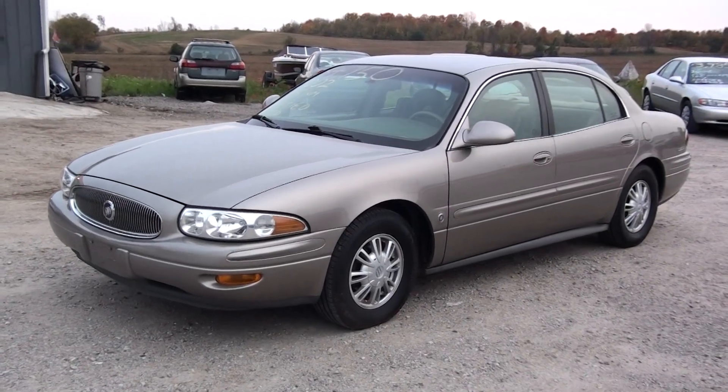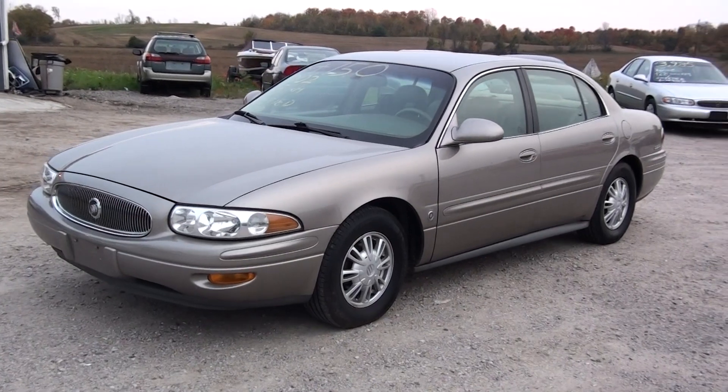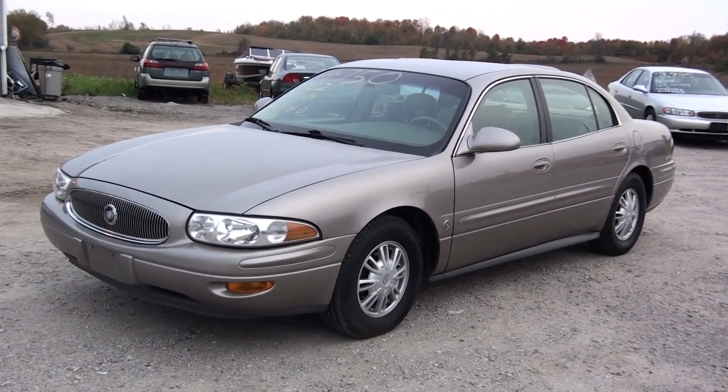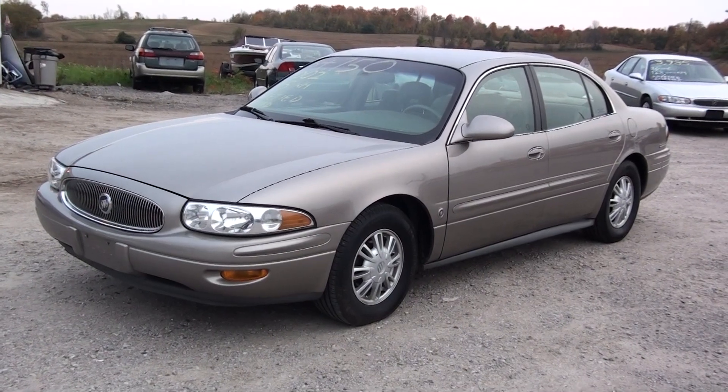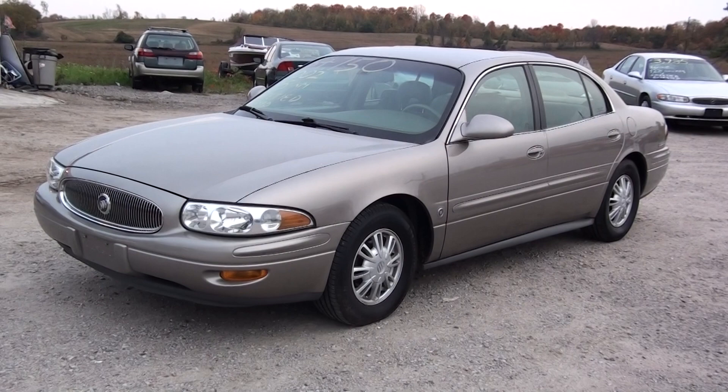Hi, this is Nick at Fastlane Automotive Sales. Here we have a 2002 Buick LeSabre with 195,000 kilometers. It has four new Michelin tires installed and it's a limited edition.